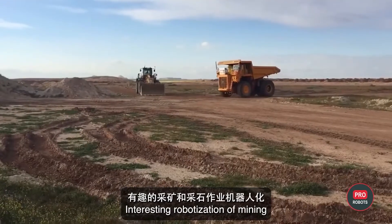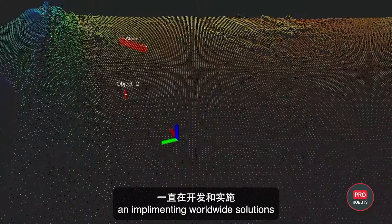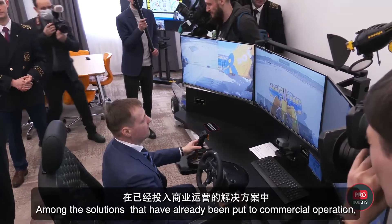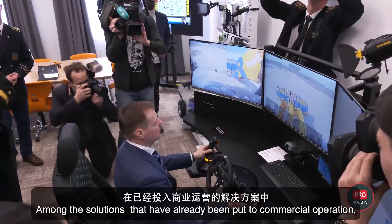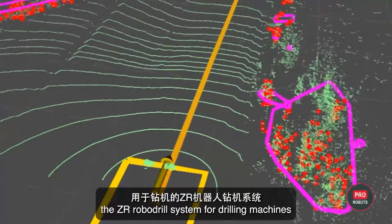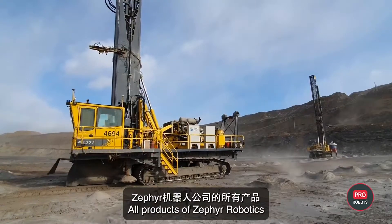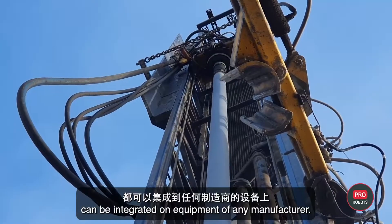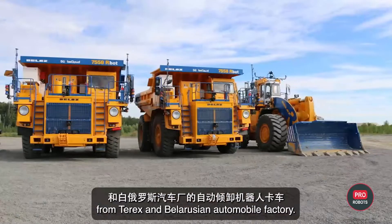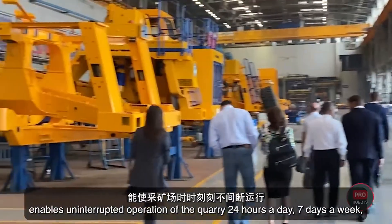Interest in the robotization of mining and quarrying operations in Russia is growing every year. Zefra Robotics has been developing and implementing worldwide solutions for remote control and autonomous operation of mining equipment for more than 10 years. Among their commercially deployed solutions are the ZR RoboTruck robotization system for transporting minerals, the ZR RoboDrill system for drilling machines, and the ZR RoboDozer remote control system for bulldozers. All products can be integrated on equipment from any manufacturer, including robot dump trucks from Teryx and Belarusian Automobile Factory.